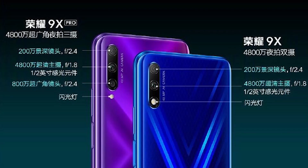The difference between the two is that the Pro version gets up to 8GB of RAM, while the standard version only gets up to 6GB of RAM. For taking pictures, the standard Honor 9X comes with a dual-camera setup consisting of a 48-megapixel main camera and a 2-megapixel depth sensor. The Honor 9X Pro, on the other hand, gets an additional 8-megapixel ultra-wide-angle lens.